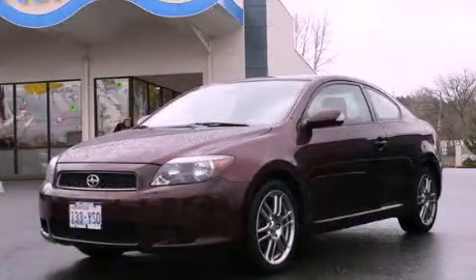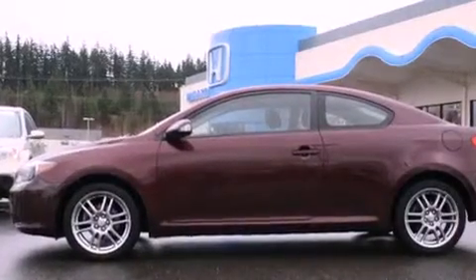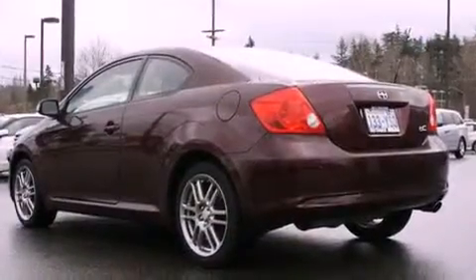This is a 2006 Scion TC, for when A to B is not so straightforward. All of the following features are included.